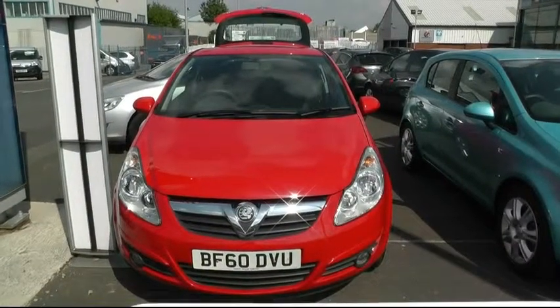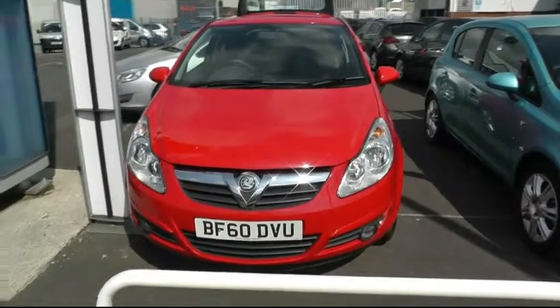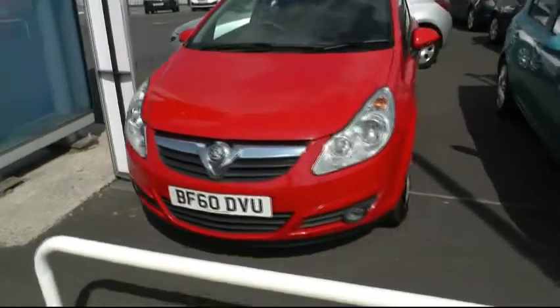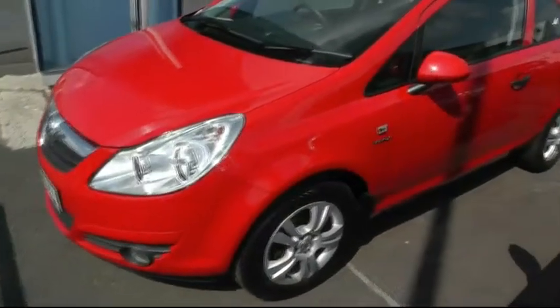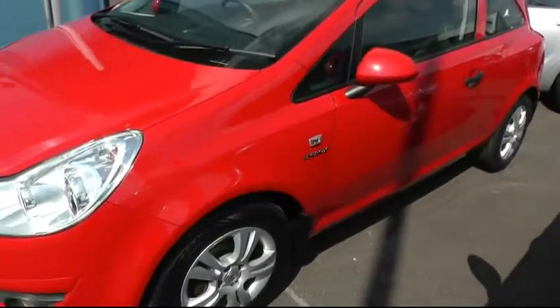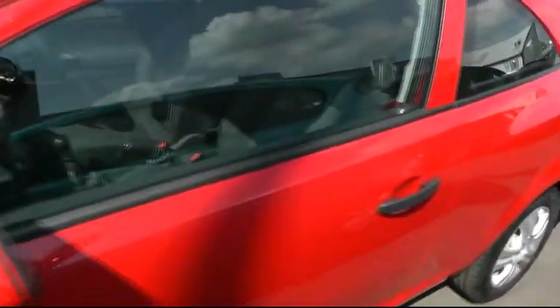Welcome to Brindley Vauxhall in Winsbury. My name is Phil Betches and I'll show you around this Vauxhall Corsa. It's a 2010 on a 60 plate, a 1.3 Energy with the ecoflex engine. It's 30 pounds a year road tax licence. It comes with alloy wheels as standard and front fogs.